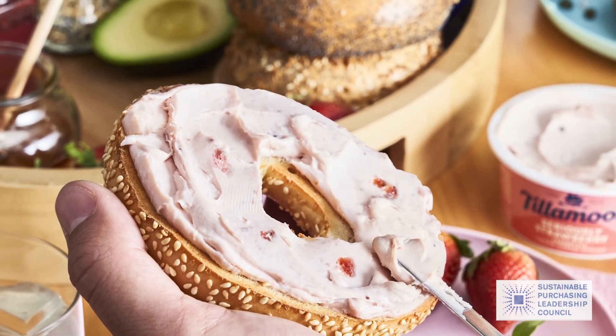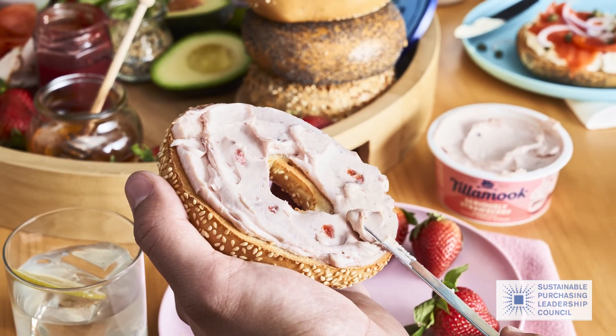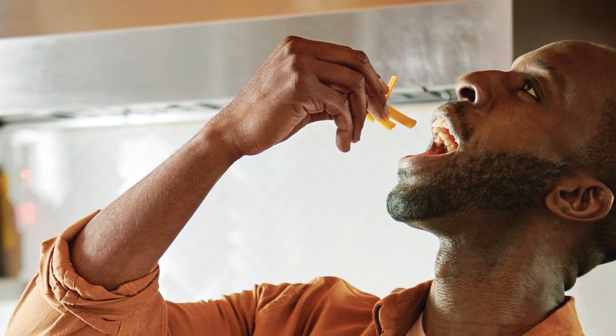In 2020, we won the Sustainable Purchasing Leadership Council Award for our outstanding procurement practices. That's the difference you can taste in every bite.